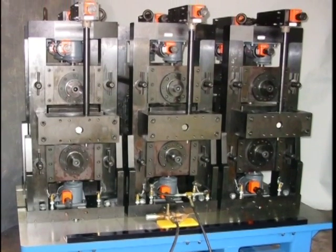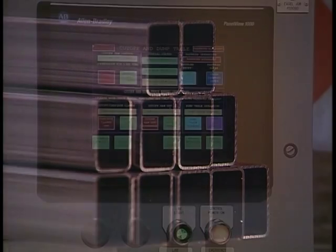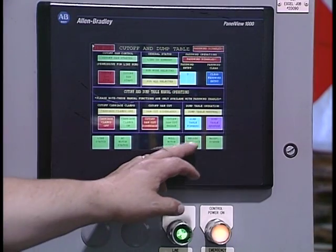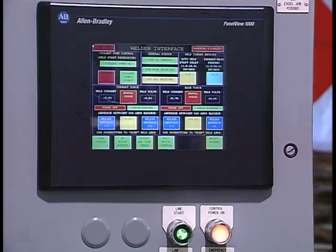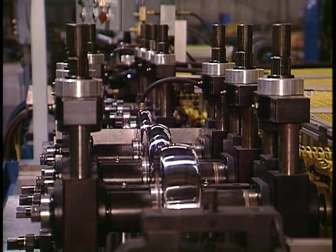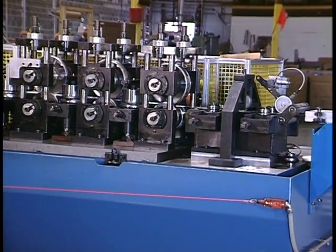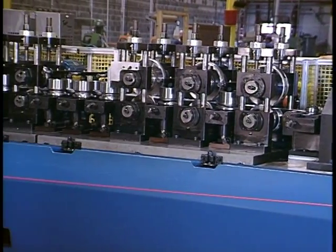Precision setups, fast changeovers, and consistency for the entire production run are extremely important to your bottom line. From 0.1 to 5 inches to seven-inch tube in any material, our mills will keep you running on time and on spec — engineered rock-solid, completely reliable, and loaded with practical innovations. It's more than you'll find with any other tube mill on the market, and it's why an Addison tube mill is the best investment you'll ever make.